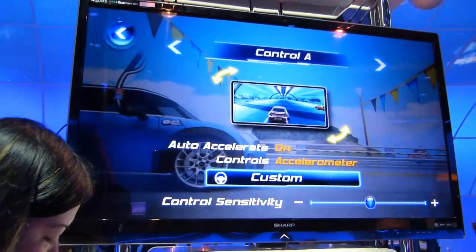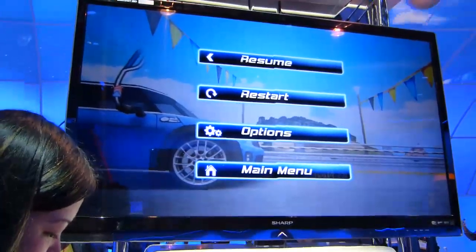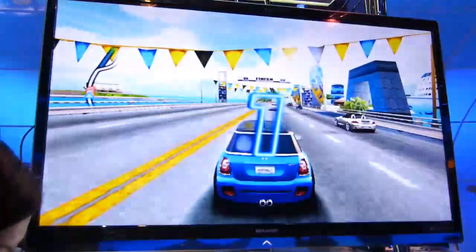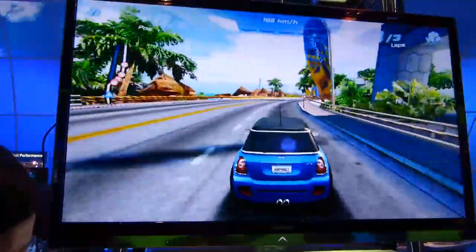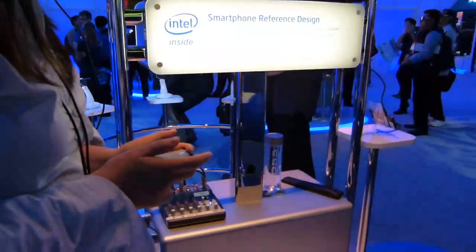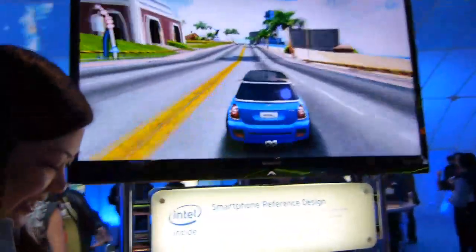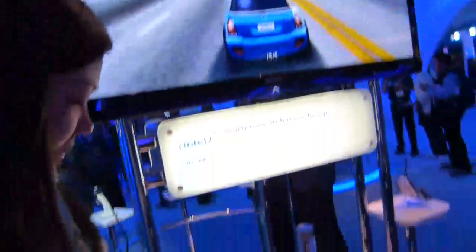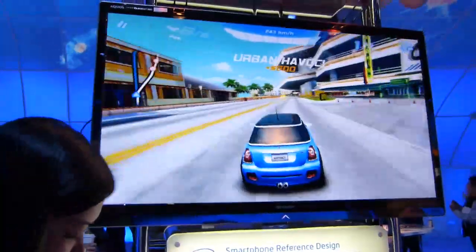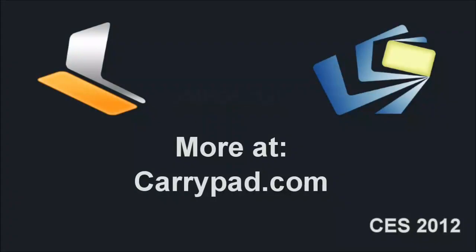There's 1080p out via Micro HDMI on the device itself. I'm using tilt controls as the accelerator. Yes, I'm a bad driver, I know. So there you go — a gaming demo on the Intel smartphone reference design. This is Chippy Carry Pad dot com at CES 2012.